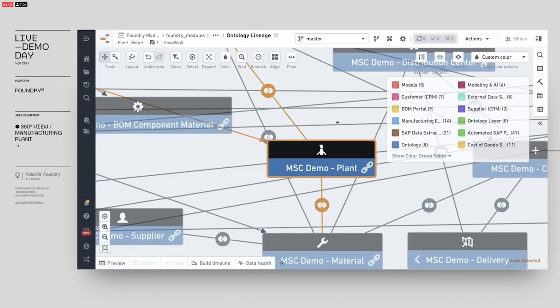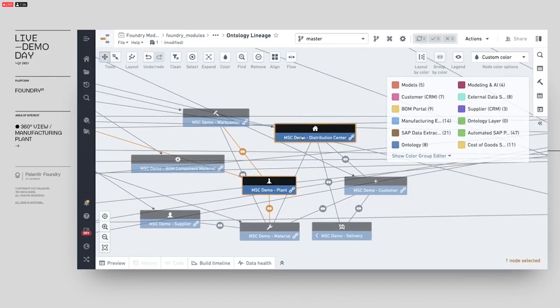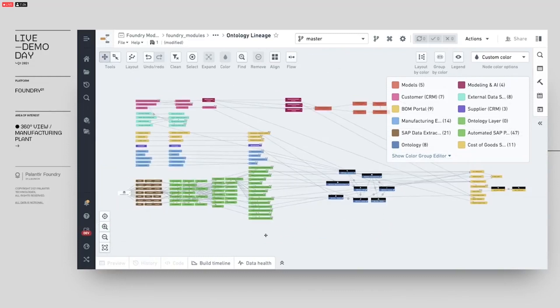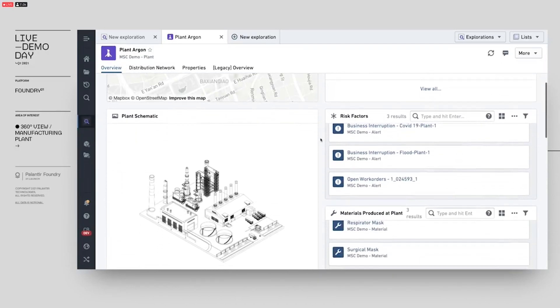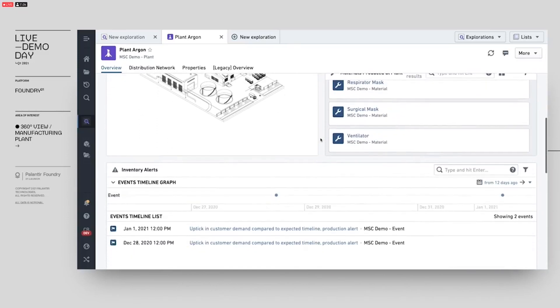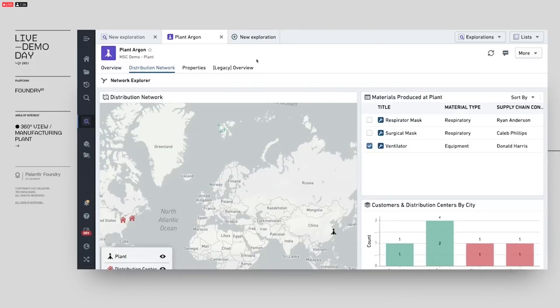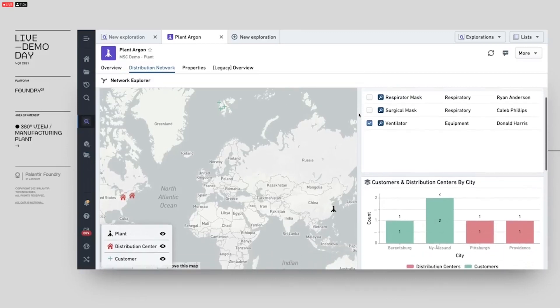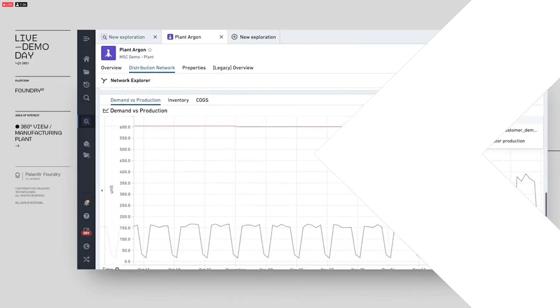As we continue to integrate data to support more and more use cases, our ontology continues to grow. We also link the plant to key entities like distribution centers, customers, and raw materials, which are backed by even more data sources. The result of this data integration and mapping work is immediate transparency into business objects — that plant — for business users across the organization. As a supply chain manager, logistics officer, or plant operations manager, I can see all the data integrated to develop that plant object, quickly see the most relevant KPIs, understand customers and distribution centers by city, any demand alerts, and demand in production over time.